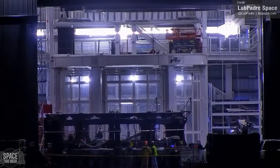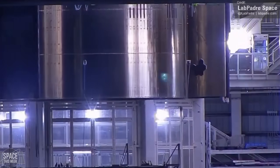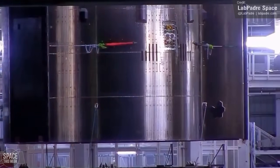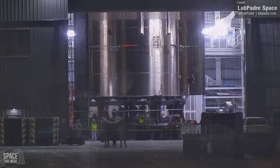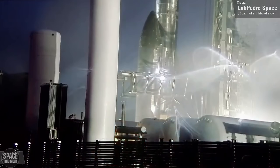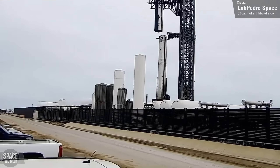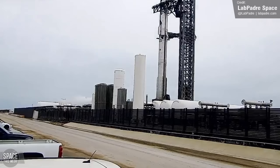When's stack? Monday saw Ship 33 begin preparations for its journey to the launch site, and it was seen being lifted onto a transport stand outside Mega Bay 2. A couple of days later it departed the Mega Bay, heading down to the launch pad on a roughly one-hour journey from build site to the chopsticks. From there it was lifted, completing the Flight 7 full stack, ready for launch.